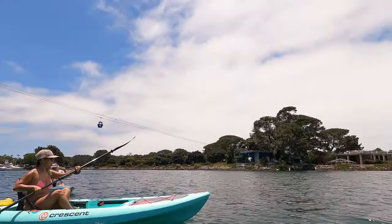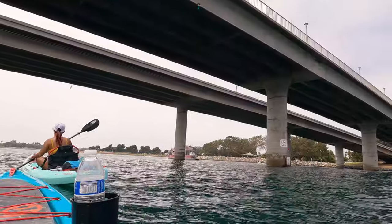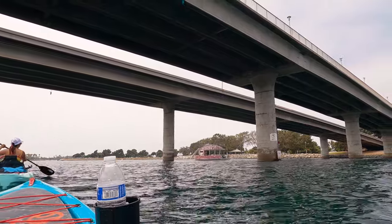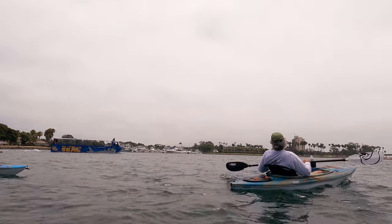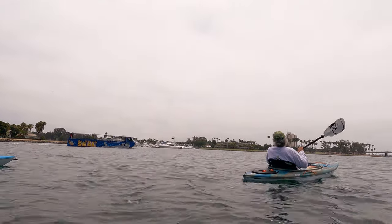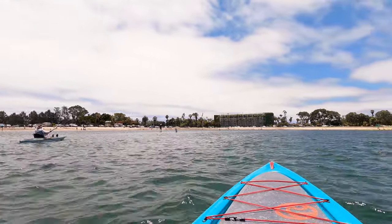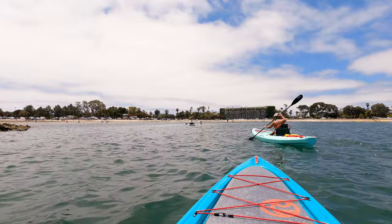As for this video, we are now heading back towards Bahia Point. For some reason, it seems like we are always paddling into a headwind on the way back, so that is something to keep in mind when deciding how far you want to go. We tried to race the seal on the way back, but unfortunately we were no match for its powerful motor. After accepting defeat, we soon found ourselves back at Bahia Point.